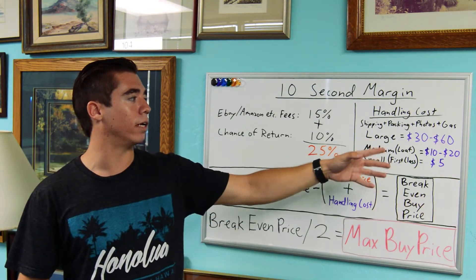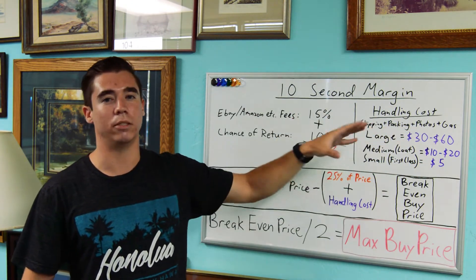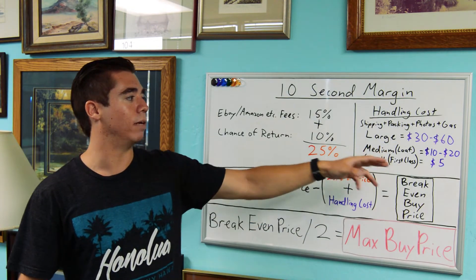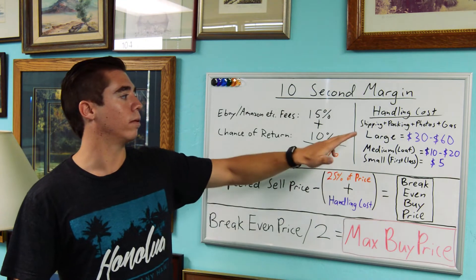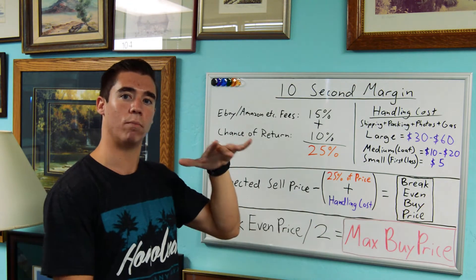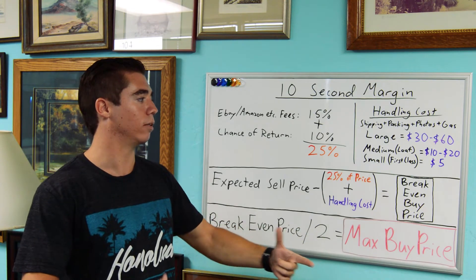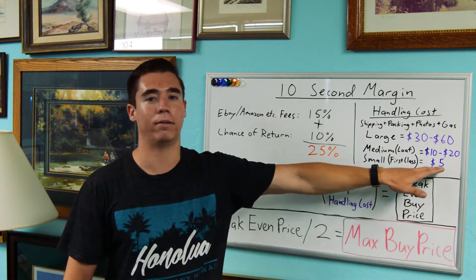For large items — about the size of a VCR or subwoofer — the whole process generally costs about $30 to $60. These are rounded estimates to keep the numbers easy. Medium items — anything smaller than a loaf of bread — run about $10 to $20. Small items — anything that fits in a first-class envelope — are just $5. Small items are so cheap and easy to deal with.